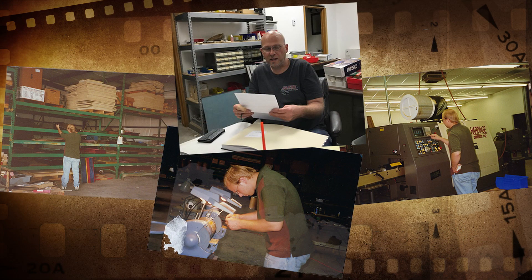My name is Brett Jantz and I'm the Vice President of Jantz Supply Incorporated. I've been here since 1993. I helped develop and implement most of the manufacturing processes that got us to the point where we are today.